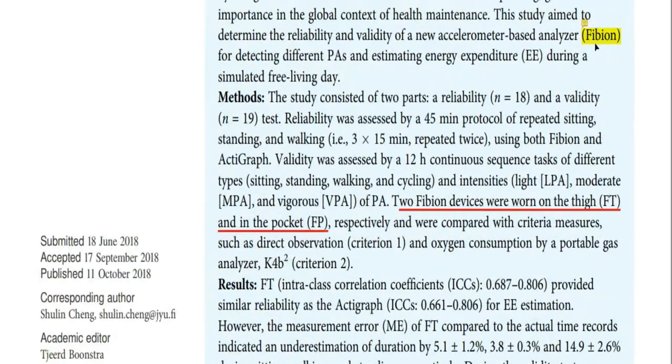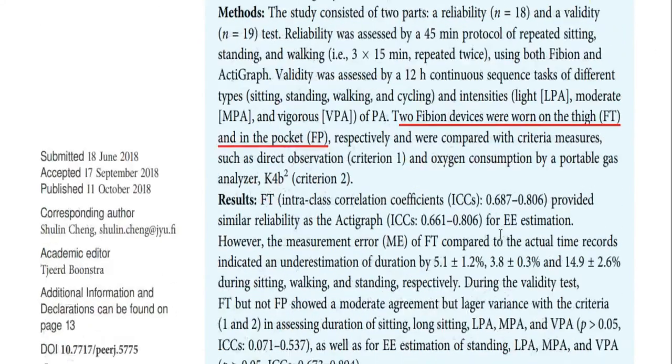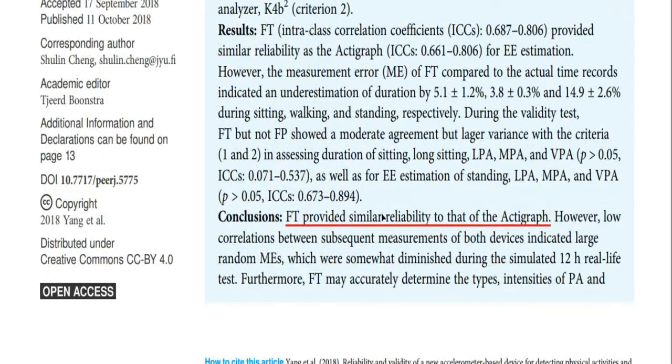All in all, I think Fibium is a very useful tool for physical therapists to have a better idea about the physical activity levels of your clients. It also gives you very good ways to start consulting somebody about changing their habits and making a move towards a better, healthier life.